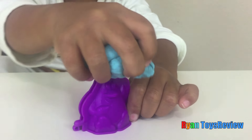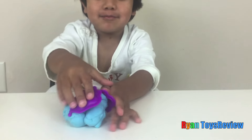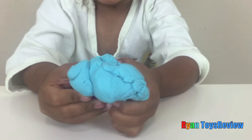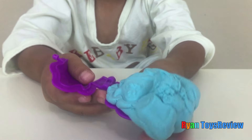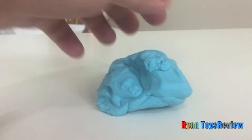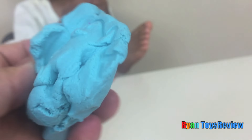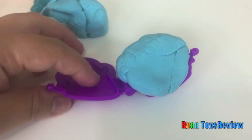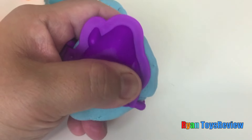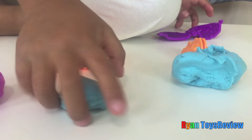Now let's make a penguin! I don't know how you make it! But that's how you trap it! Did you get a penguin? Uh huh! Ryan, try again!